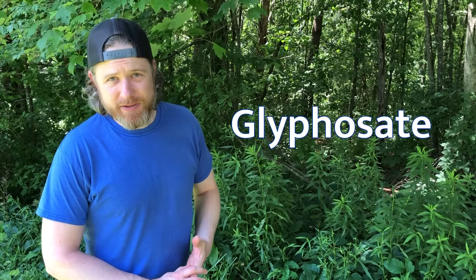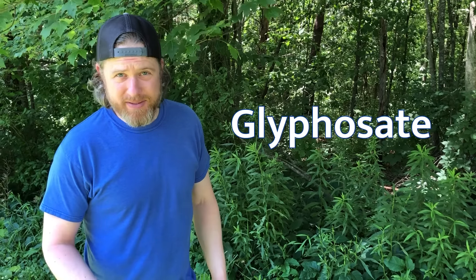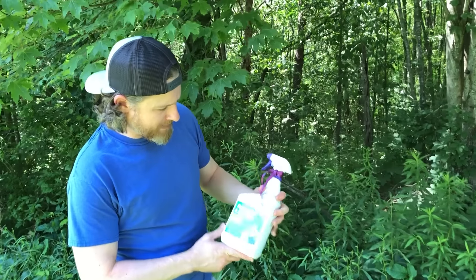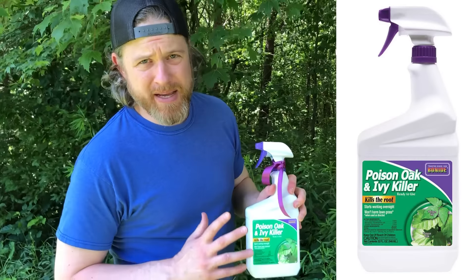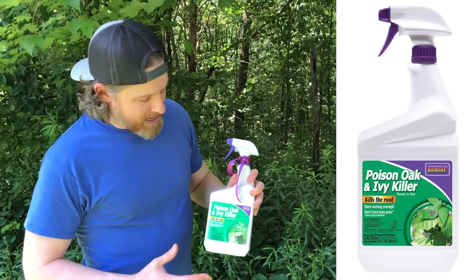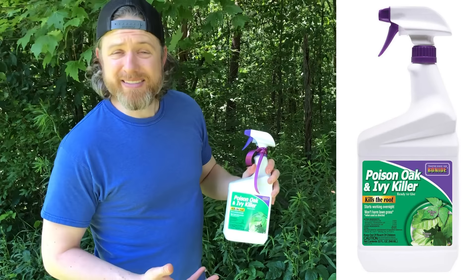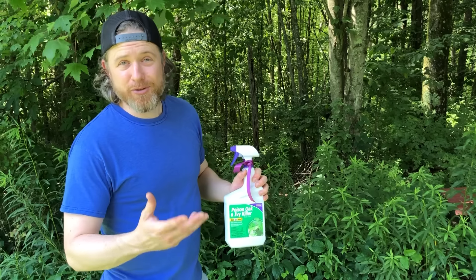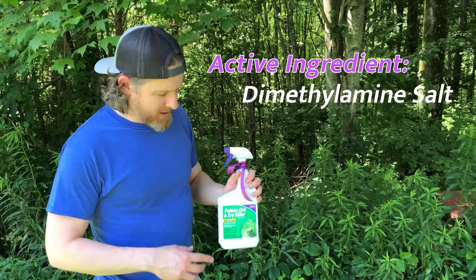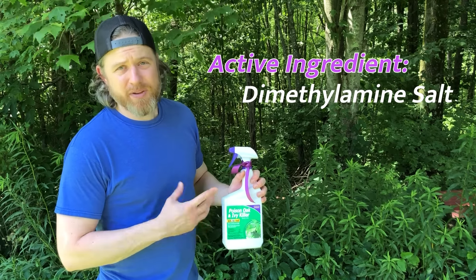The active ingredient in Roundup that is controversial and has been linked to cancer is called glyphosate, which I'm probably mispronouncing. None of these solutions have glyphosate in them. The first one we're going to try is a Bonide product. Bonide makes a lot of different herbicides and fertilizers, and most of them are pretty safe, at least in my experience. When you Google poison ivy killers that won't kill your lawn or kill everything else, this is one of the first products that comes up. So that's why we're going to try it.